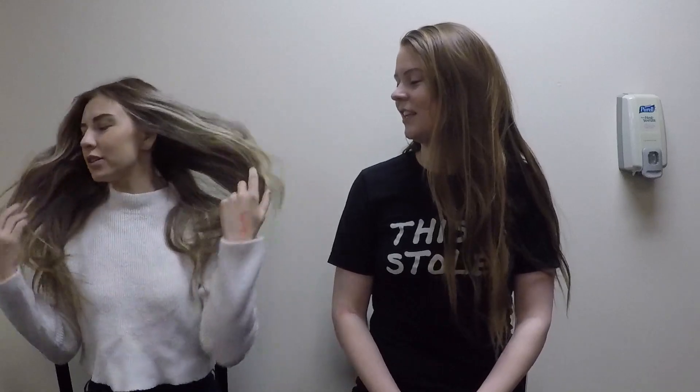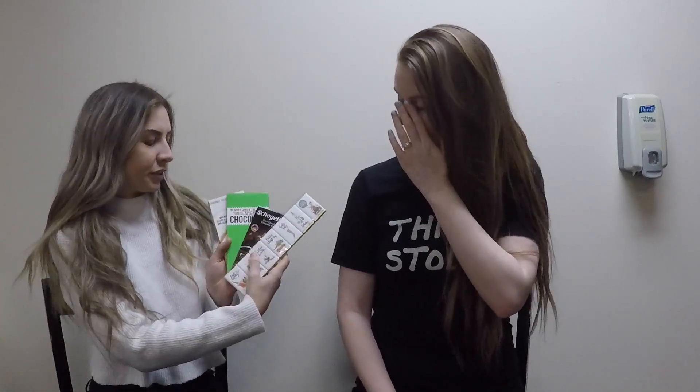Hey guys, it's Lauren and The Foreign and we recently got some pretty exciting fan mail. Lots of fan mail. Do you want me to go first? You go first. Okay, so the first thing we got is, it's been like the holidays, so we got lots of chocolate.